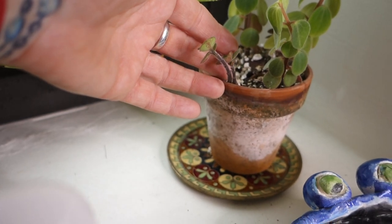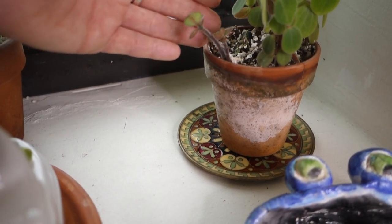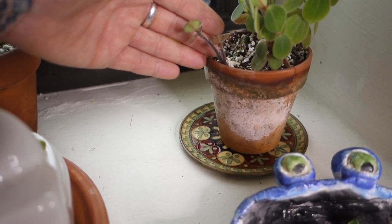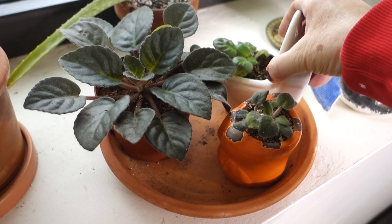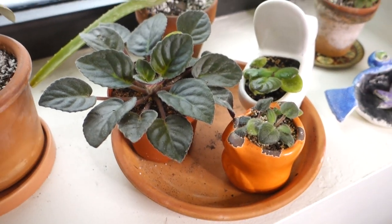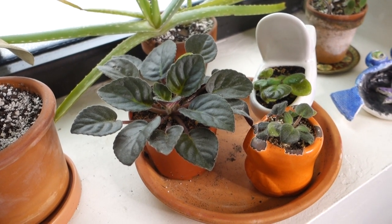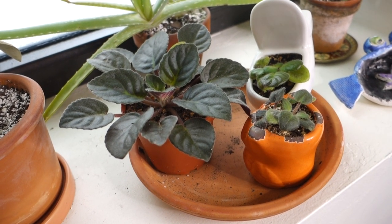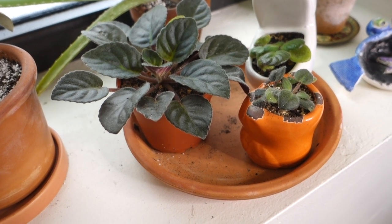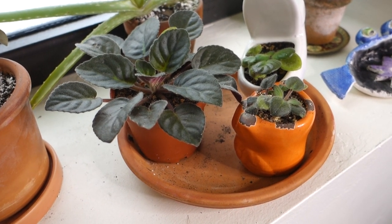This little mystery Peperomia has put up new stems from the soil — they're very, very cute. My African violet family here has gotten much bigger over the winter. Those I grew from leaf cuttings. I know nothing about African violets — they're in regular potting soil and I water them like everything else. I just don't get the leaves wet as best I can.